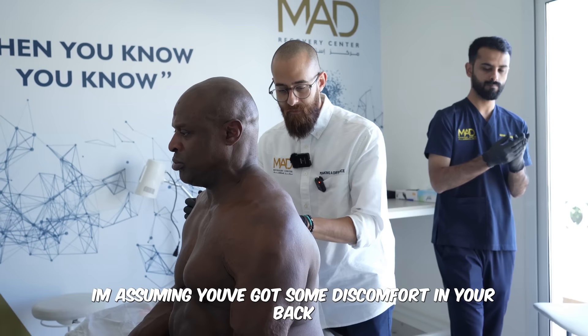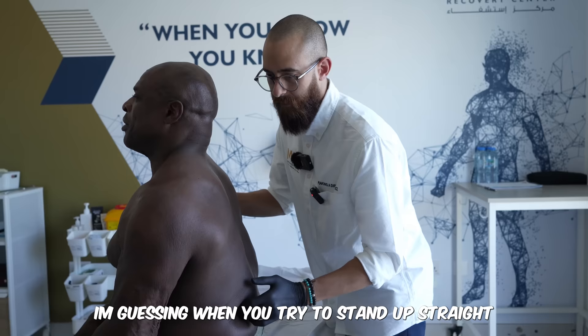I'm assuming you get some discomfort in the lower back? No, I'm good. Muscle tone is actually okay. I'm guessing when you try to stand up straight, this is where you feel a little bit of restriction.